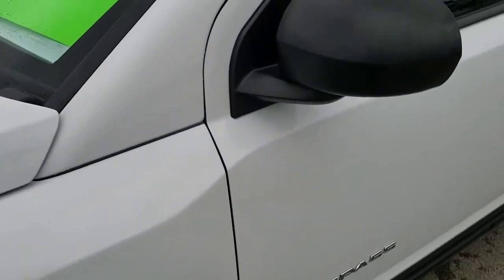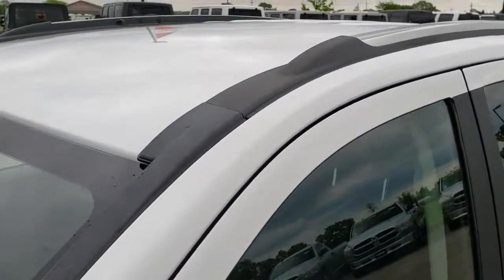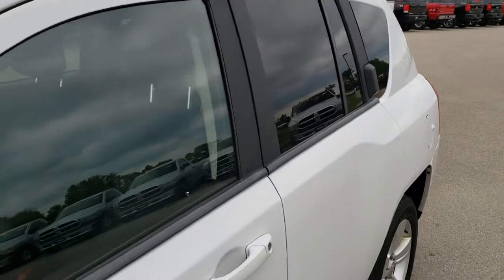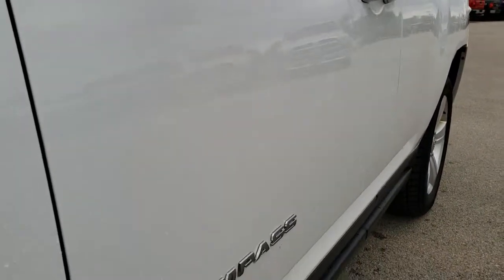We shoot all of our videos in 1080p, so if you have HD capabilities on your computer, tablet, or smartphone device, turn them on right now because it is like you're right here looking at the Jeep with me.